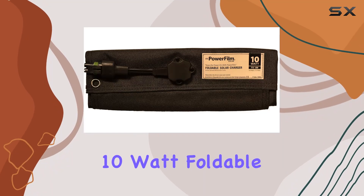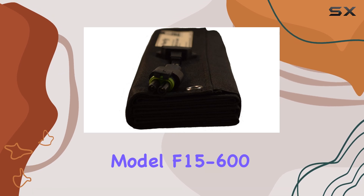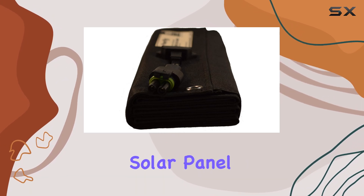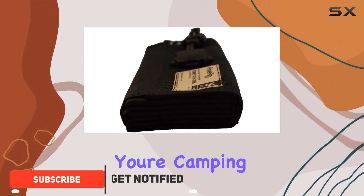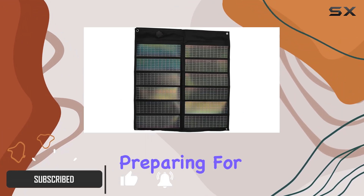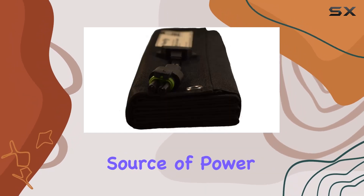Today, we're looking at the 10-watt foldable solar panel from PowerFilm, model F15-600. This compact solar panel is designed with portability and convenience in mind. Whether you're camping, hiking, or just preparing for emergencies, this solar panel offers a reliable source of power.